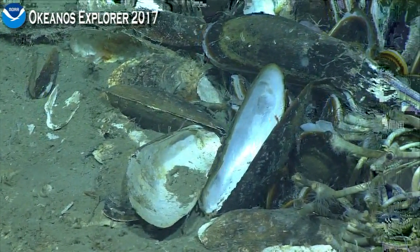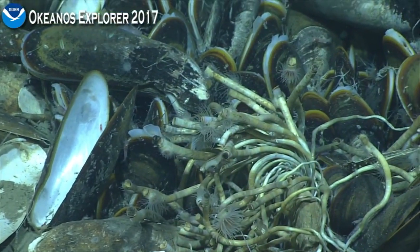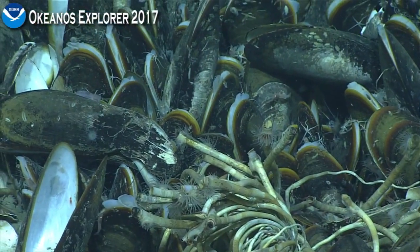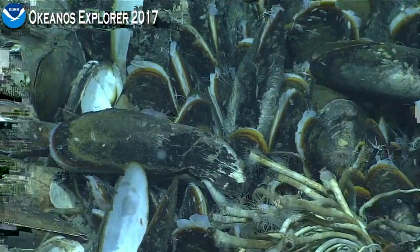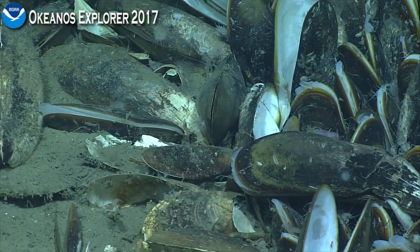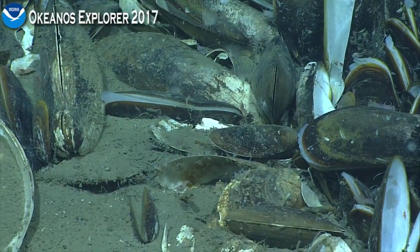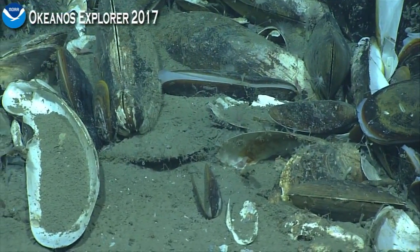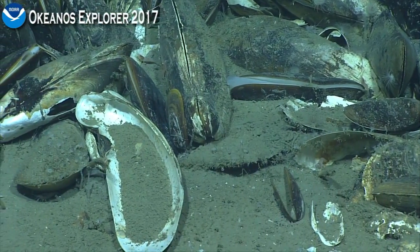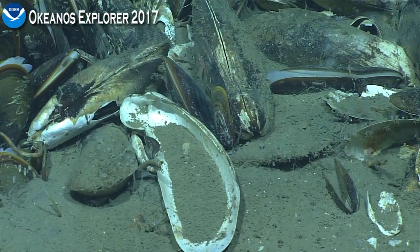As you can see, this is a perfect example of how these habitats are — these oases of life. Just a very small area, and there's this huge aggregation of animals, probably over a thousand animals just here in this little space. Most of them are in this environment because of fluids seeping out of the sea floor, which provide the energy source for the primary producers at these sites.